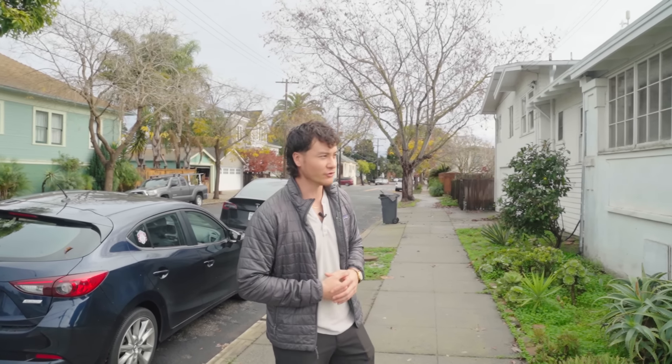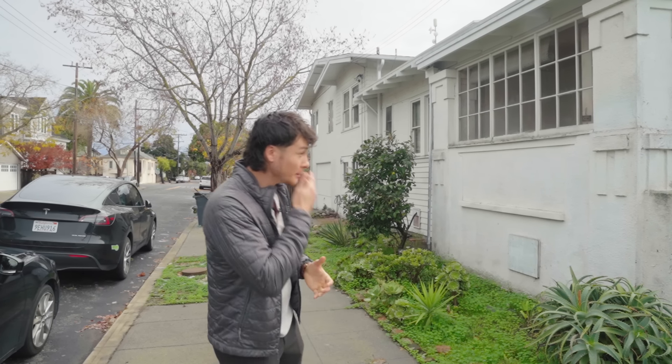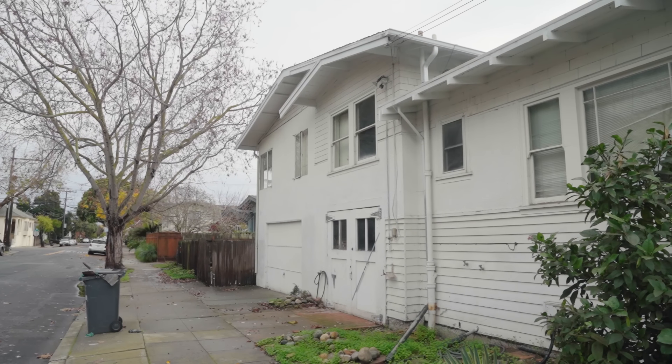It's a four-bedroom, two-bath home currently sitting at 1,500 square feet. What made this property so appealing is that there is a large garage space that can be converted to enlarge the house and create a lot of additional value, which I'll show you. This property is split-level.